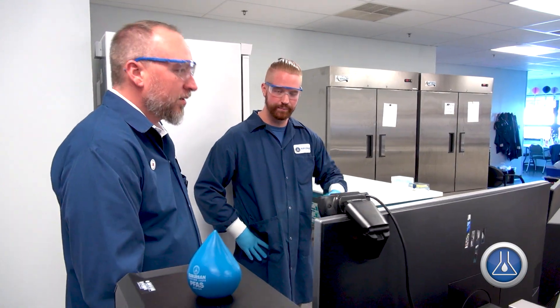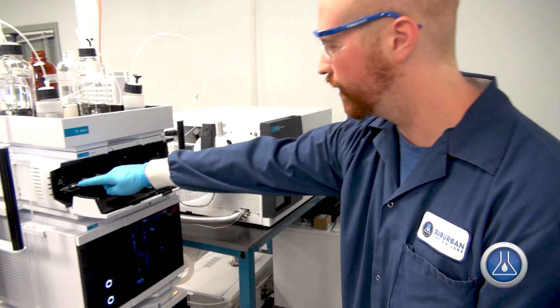We perform a solid phase extraction on the sample, followed by analysis using liquid chromatography with tandem mass spectrometry.